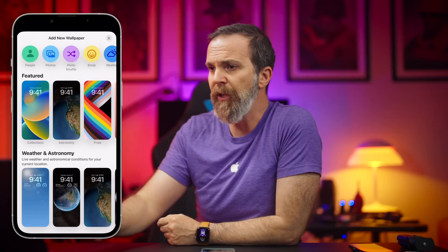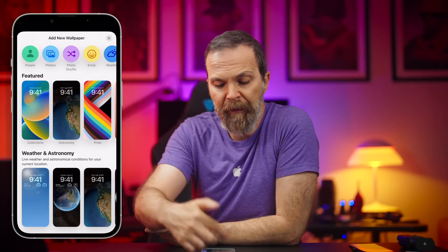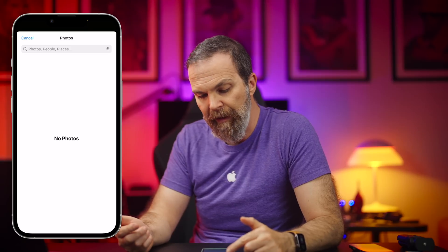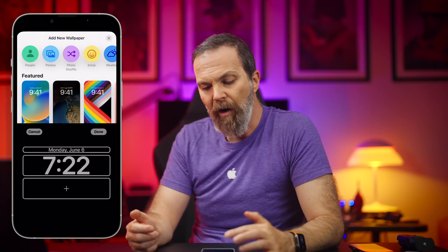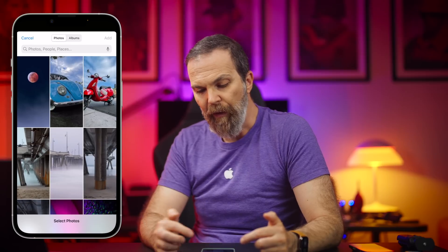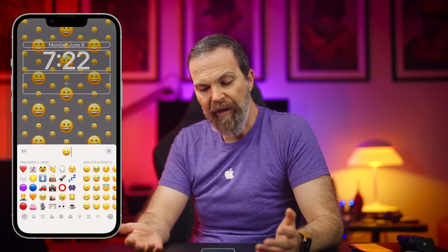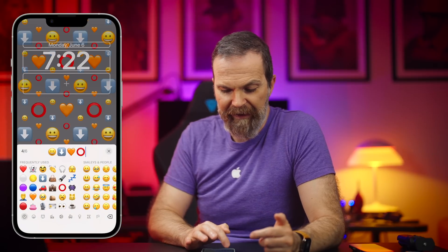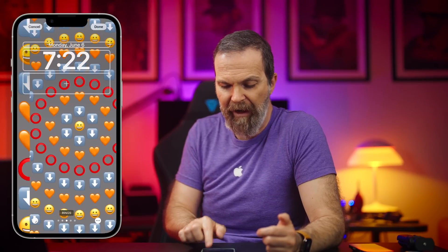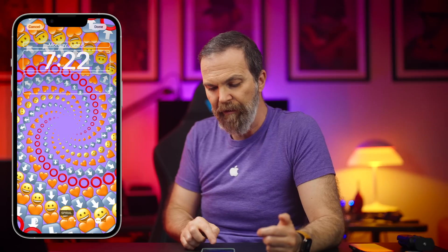It's very customizable, especially compared to the previous iOS. Now let's go ahead and create one. If you define people in your Photos app you can select people. You can also add photos, have photo shuffle where you select a couple of photos, or you can have emojis where you just select emojis and it makes a collage with them, and you can select how they are aligned and change the background color to whatever you want.